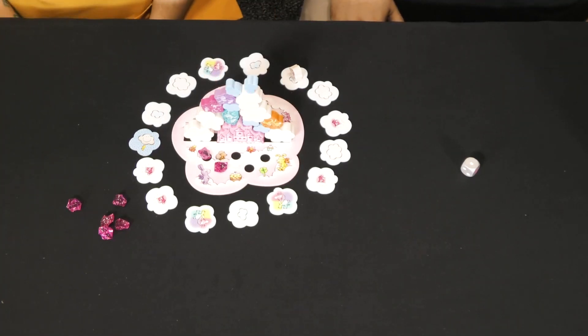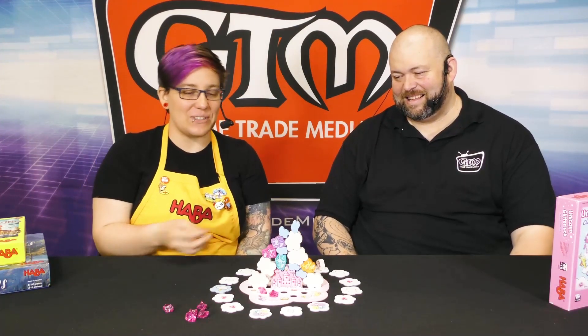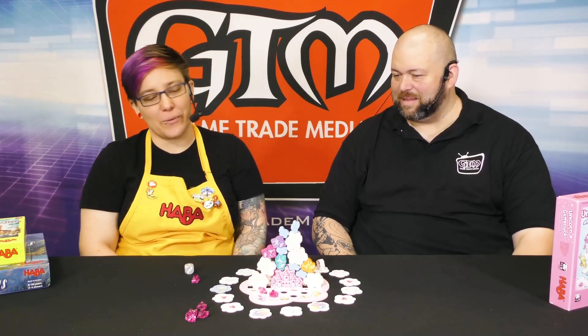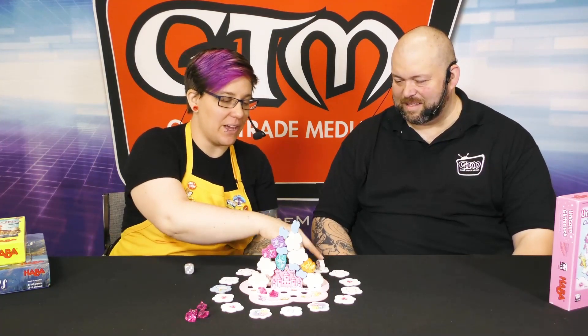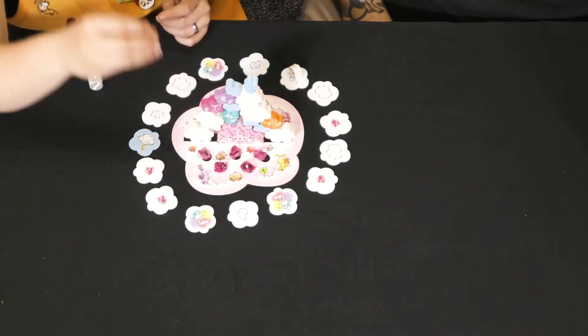Have you stacked before? I have not. So in this case, we're out of stuff to stack, and it's more just getting the crystals on at this point, and then we would win. Once we have all the crystals on, we have to put Princess Rosalie on — so we'll fast forward to video magic.